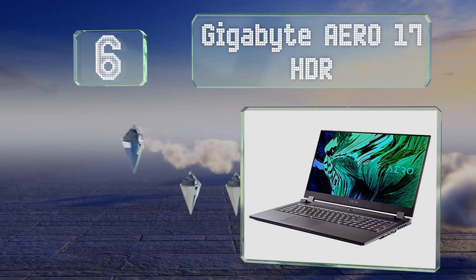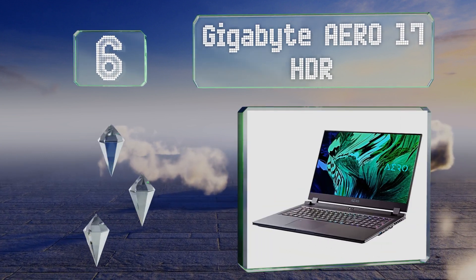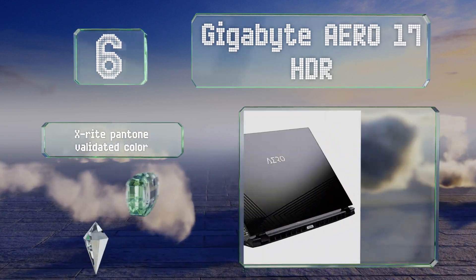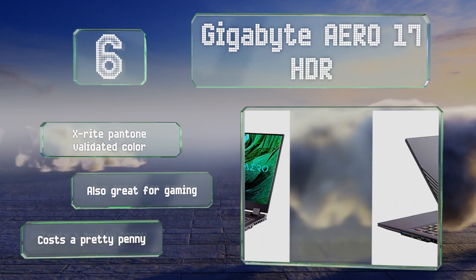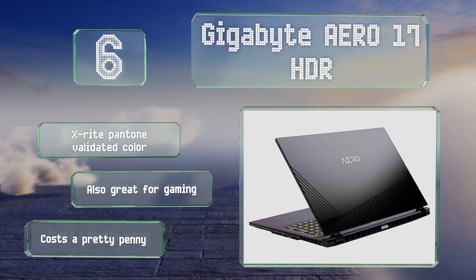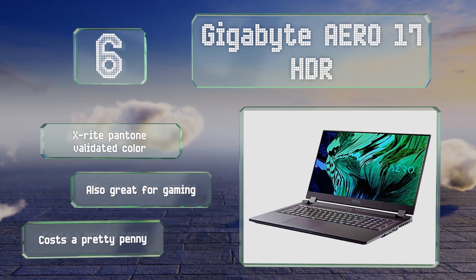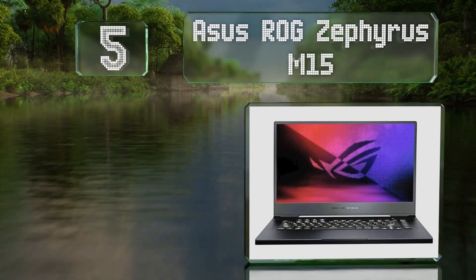Starting off our list at number six, the Gigabyte Aero 17 HDR features a highly accurate screen with wide color gamut coverage, a powerful H-class Intel processor, and a GeForce RTX 3070 GPU along with easily expandable storage. It boasts X-Rite Pantone validated color and is ideal for anyone who edits or encodes high resolution photos and videos, though it costs a pretty penny.